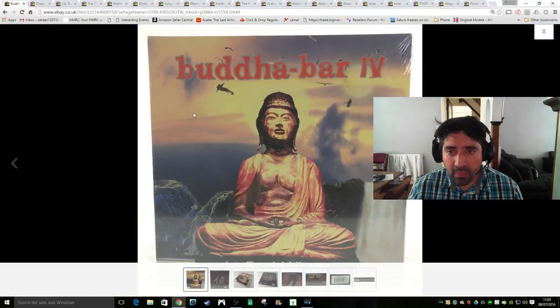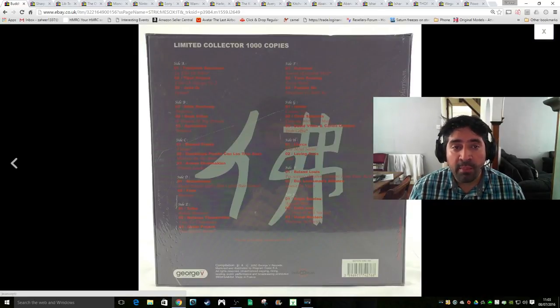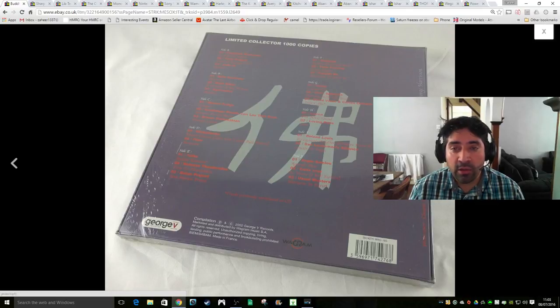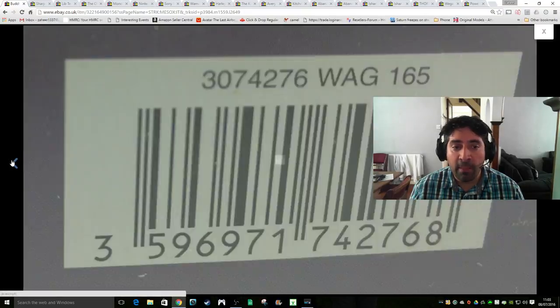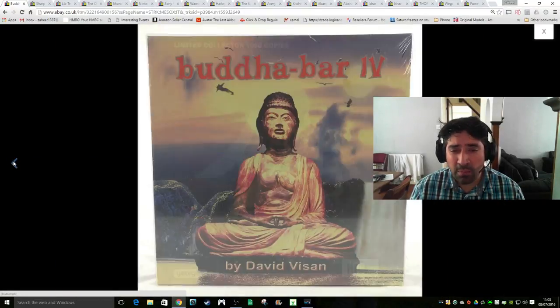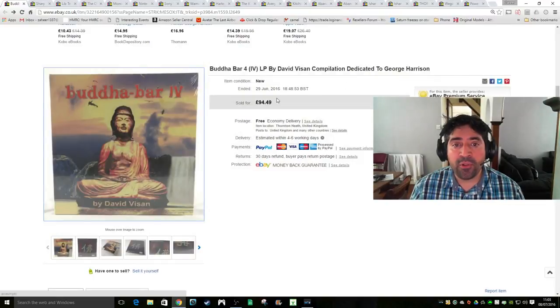This is a sale that took a while but I was determined to hold out. This is a sealed Buddha Bar 4 LP that I got from my local charity shop - they sell LPs pretty cheaply. This one was sealed and I think I got it for a pound or £2 tops. I'd seen some of these sell from Canada for quite a bit of money and decided to hold out for a high price. I had it listed at £94.49, then accepted an offer of £80, and it went abroad via the Global Shipping Program with free delivery. From £2 to £80 - I'm not going to complain.